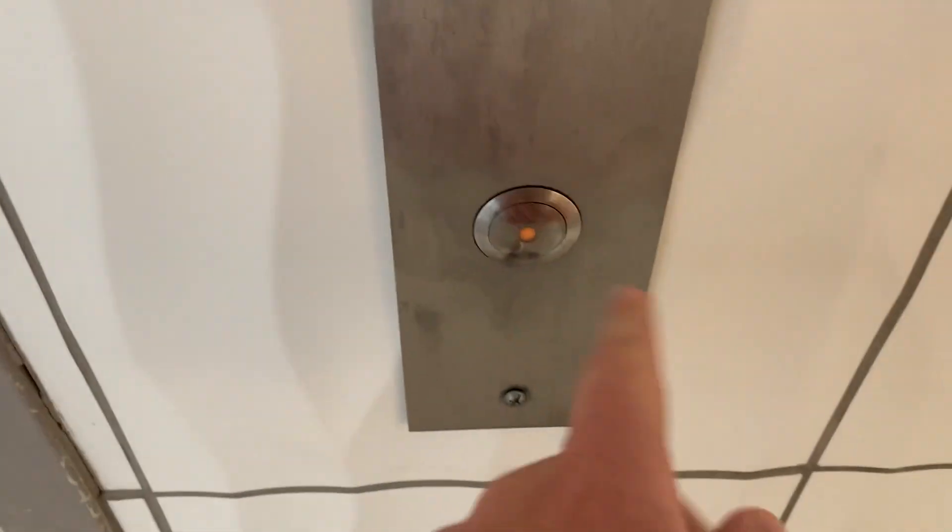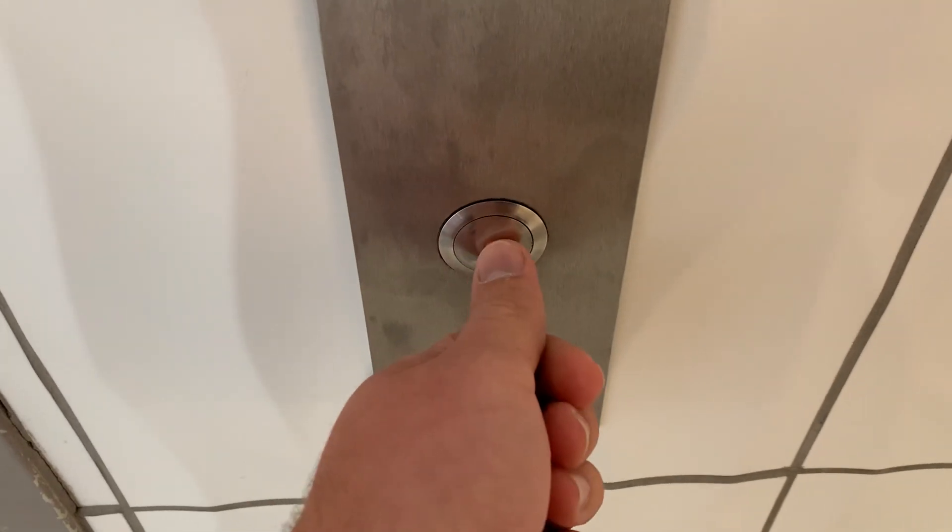This is the elevator at the Lord & Taylor Port Willoughby Mall, Wayne, New Jersey. It's a Dover.